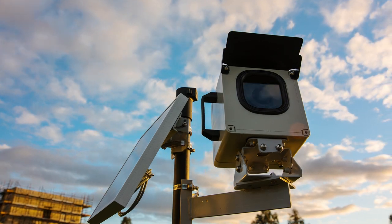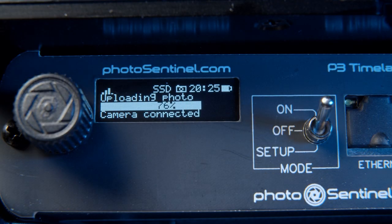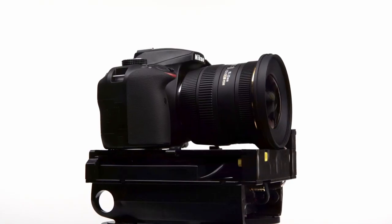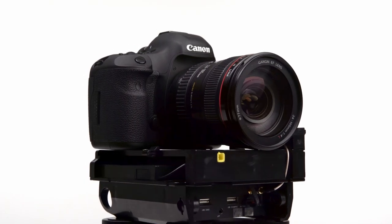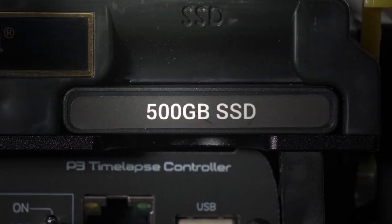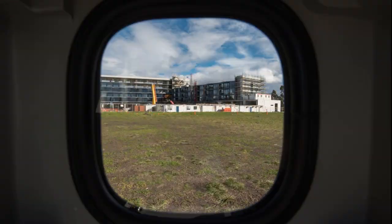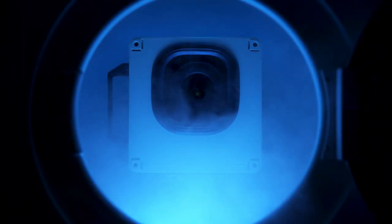Engineered for performance, the cutting-edge time-lapse controller will reliably shoot and upload your images for years on end. Compatible with a wide range of professional cameras, we've added industrial-grade SSD storage for saving months of high-quality images. The rugged housing and tough, temperature-tested electronics can be deployed to all kinds of climates.